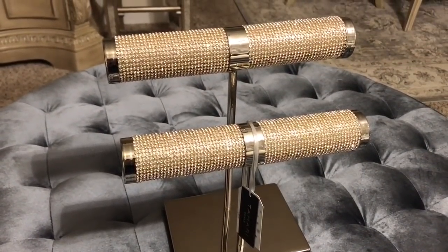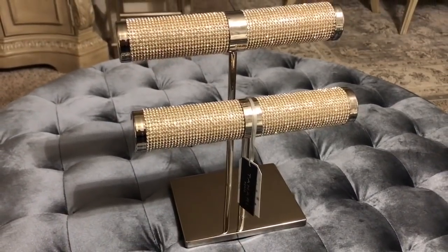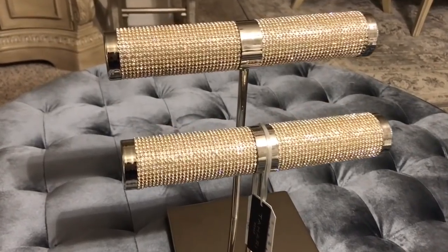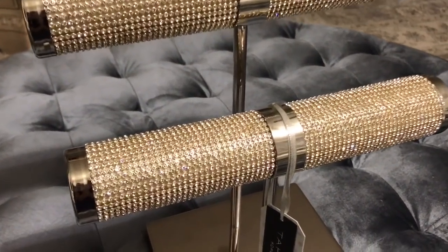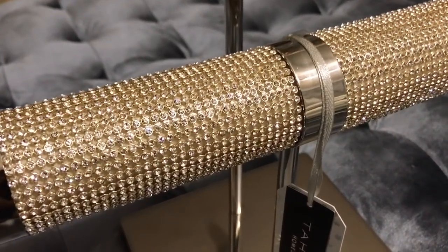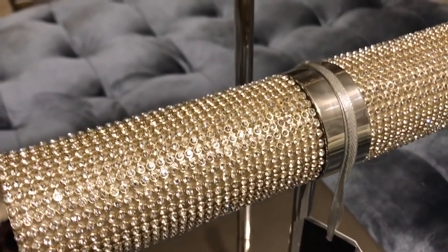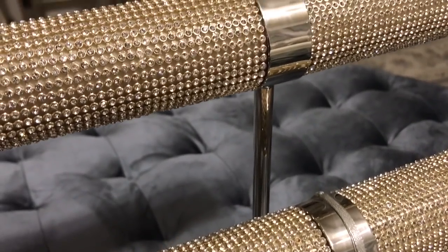I picked up this jewelry holder from TJ Maxx for only $19.99. When I saw this I knew I had to have it. It is gold — I'll zoom in a little closer so you can see the details better. They have little mesh ribbon diamonds that are really nice; they're not going to stain your jewelry, so it is so safe. For the price you can't beat it — it's so glam, and when the light hits it, it's just beautiful.